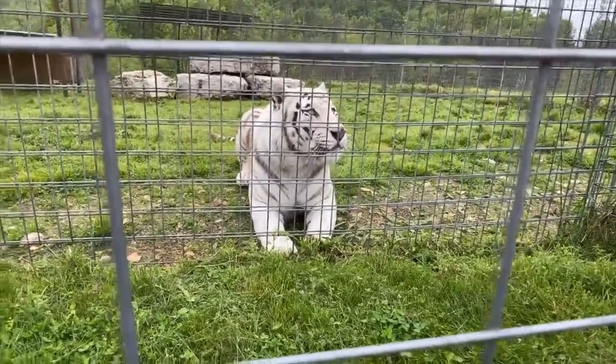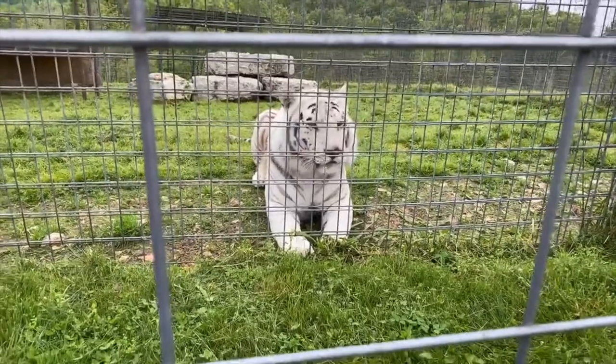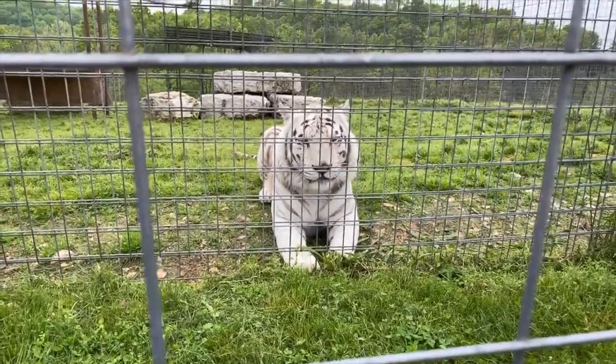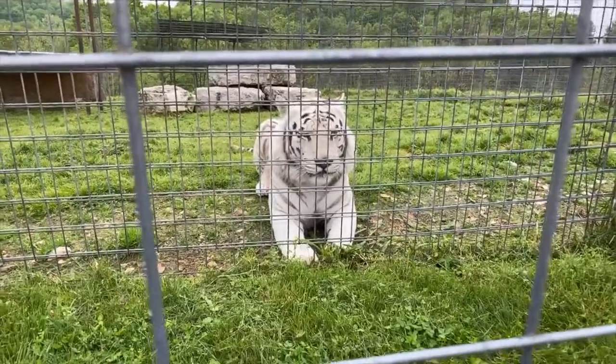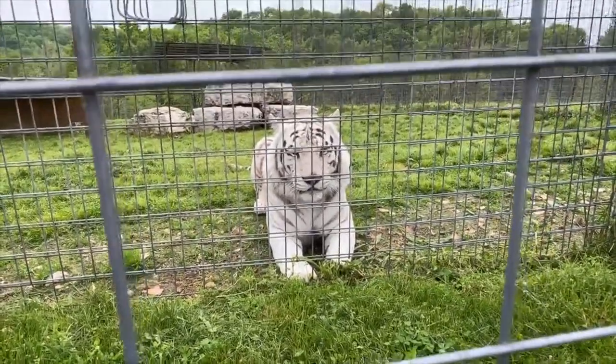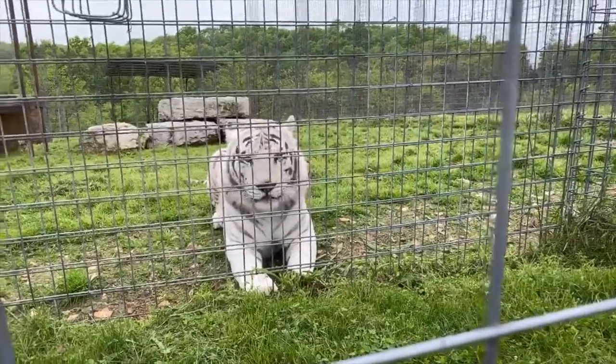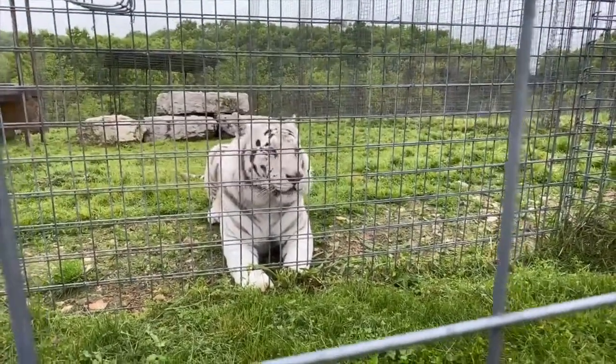Are cubs born with stripes? Yes — the stripes on a tiger are like a walking fingerprint. The stripes they are born with are the stripes they will have their entire lives. It is actually imprinted on their skin, so if you were brave enough to shave a tiger they would still actually have their stripes.